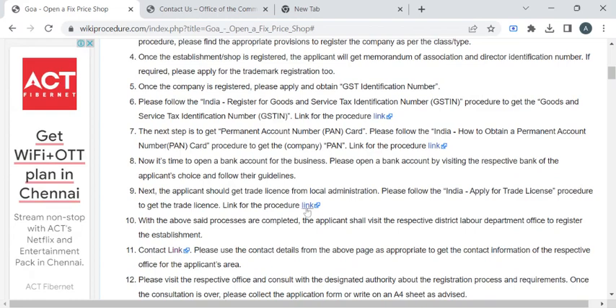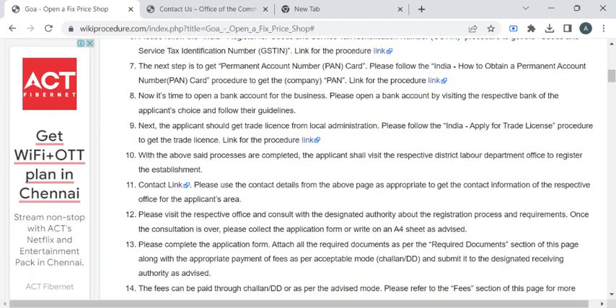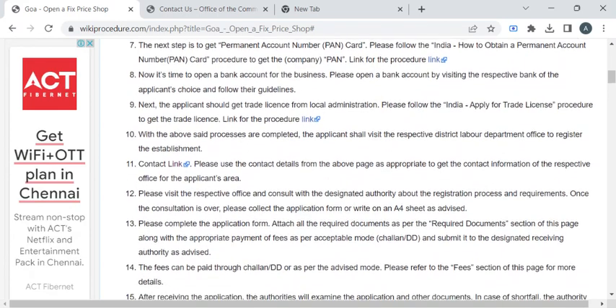To do trade in your shop, you also have to obtain the trade license. You can find the procedure for that in this link. Once you have obtained all these licenses and registration certificates, you can proceed.